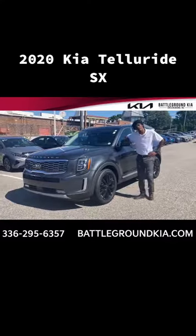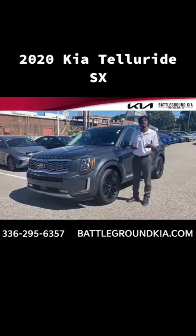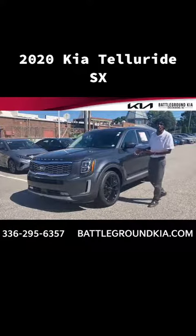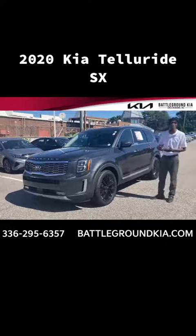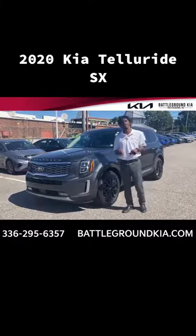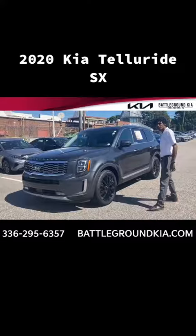Hi guys, I'm Ryan McLaughlin. We're down here at Battleground Kia and today I present to you the number one selling SUV, the Kia Telluride. Now I know there's plenty of things that I could go over from the front to the back to the inside and out, but I really want to focus on that inside today. Come on and follow me and let me tell you some things.